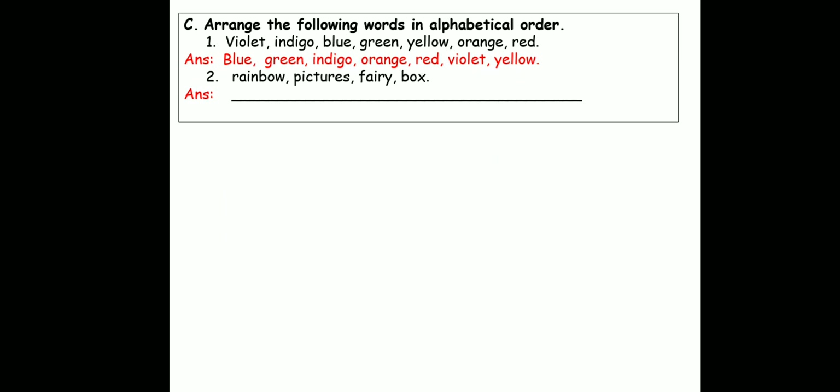The next exercise: arrange the following words in alphabetical order. You remember alphabetical order means you start with the alphabet beginning from A, B, C, D and so on. You will put these words in order. Now what you have here are the seven colors of the rainbow — violet, indigo, blue, green, yellow, orange, red — but they are not in alphabetical order. They are in the order they appear in the rainbow. So let's arrange them in order.